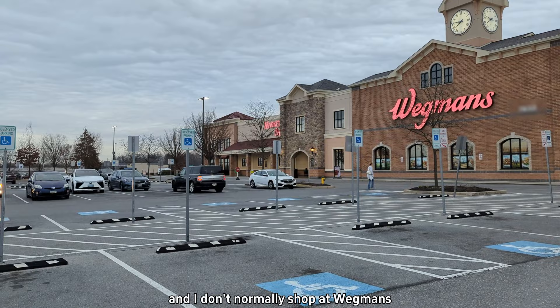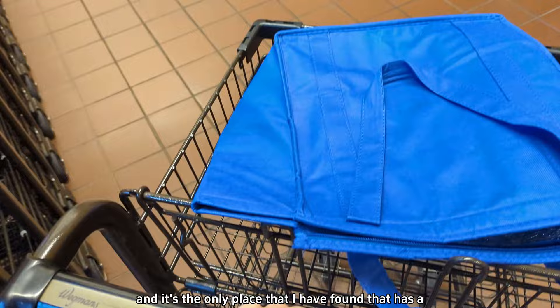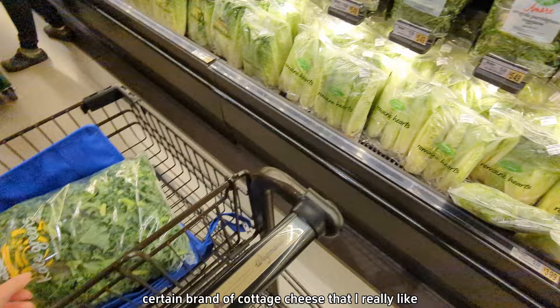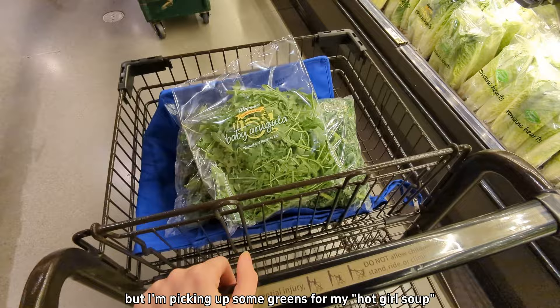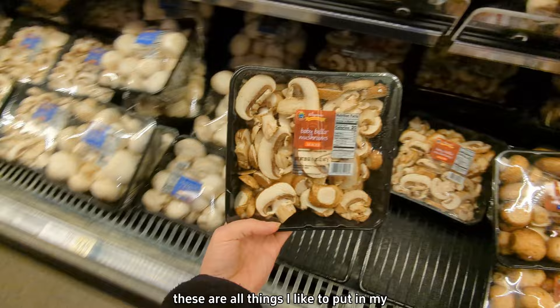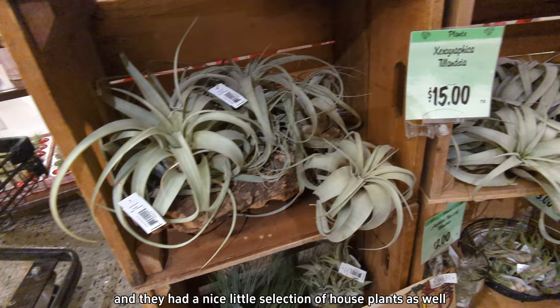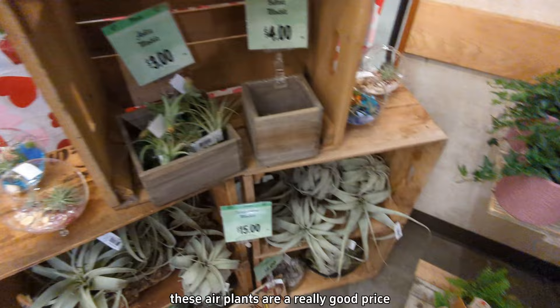Our next stop of the day is Wegmans. I don't normally shop there because it's a little bit more expensive, but they have some really good quality food items and it's the only place I've found that has a certain brand of cottage cheese that I really like. I'm picking up some greens for my hot girl soup, carrots and celery along with mushrooms — things I like to put in my big bowls of soup that don't add a lot of calories but are really hearty. They also had a nice little selection of houseplants; these air plants were really good price, $15 for the really huge ones.